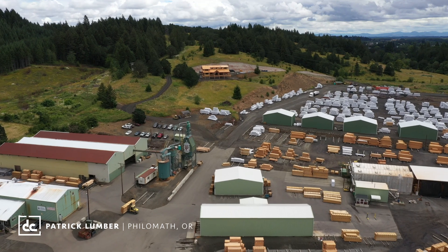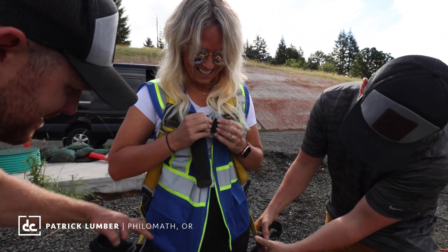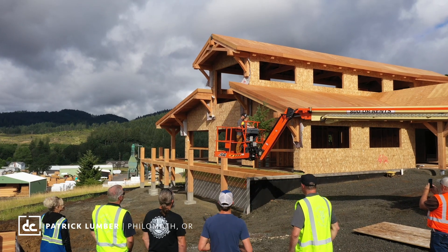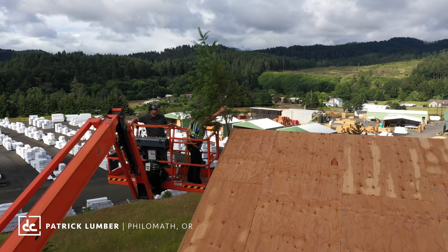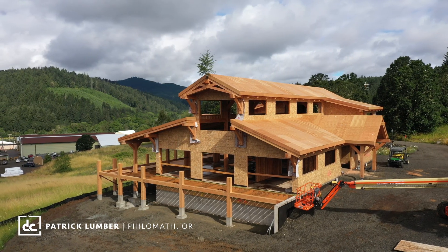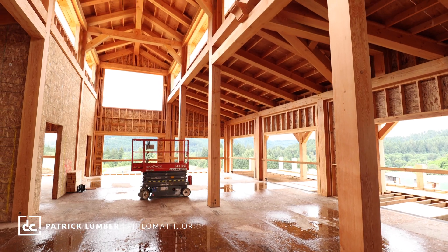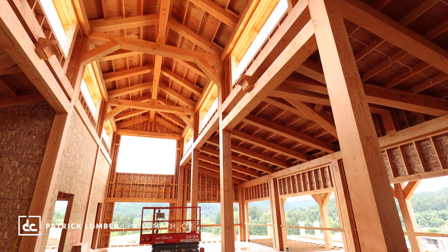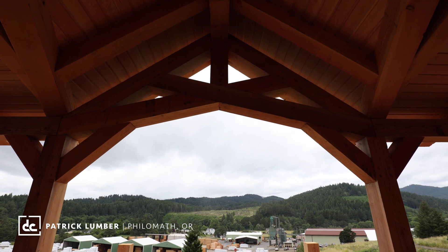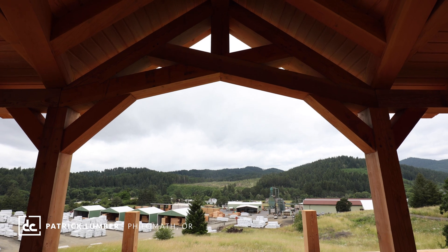Patrick Lumber has been around for over a hundred years and deals with high-end timber products. We just did our topping ceremony, which is a Scandinavian tradition, kind of owed to the tree — we set a little sapling on top of the building, trying to give back to the wood that built it. They're going to use this as a flexible office space, host some light events, and work with the Oregon State School of Forestry.